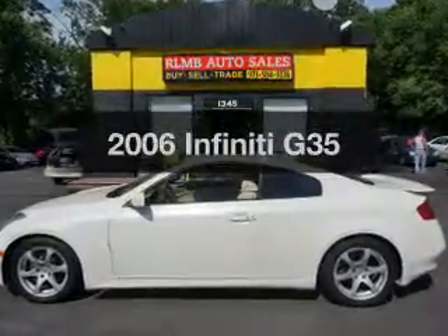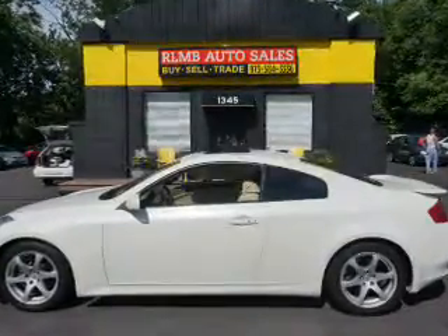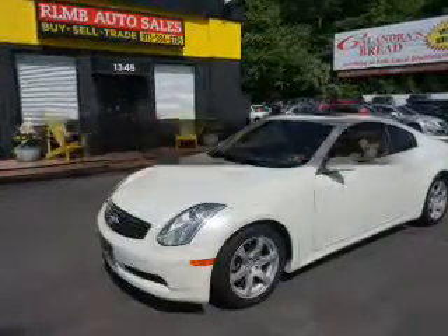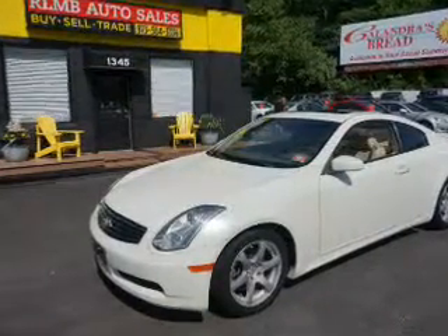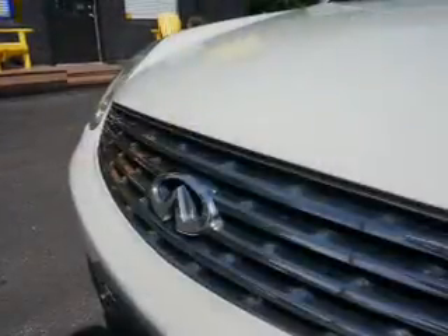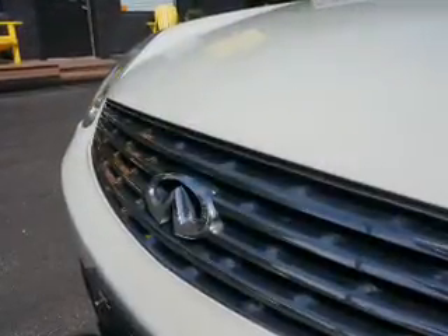Presenting the 2006 Infiniti G35. If you're looking for a first-rate auto, this one could be yours today. The powertrain includes rear wheel drive with a reliable six-cylinder engine connected to a smooth shifting five-speed automatic transmission.